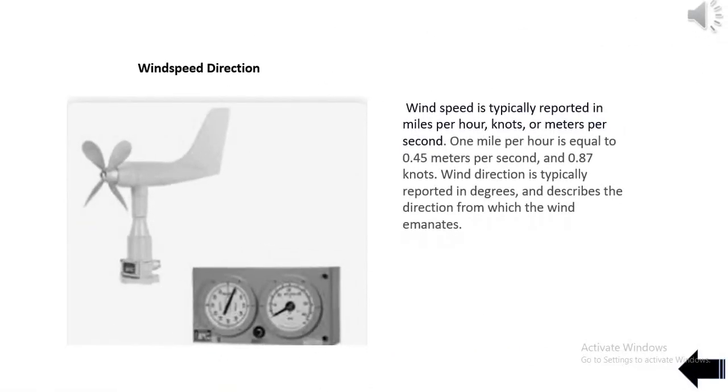Wind speed is typically reported in miles per hour, knots, or meters per second. One mile per hour is equal to 0.45 meters per second and 0.87 knots. Wind direction is typically reported in degrees and describes the direction from which the wind emanates.